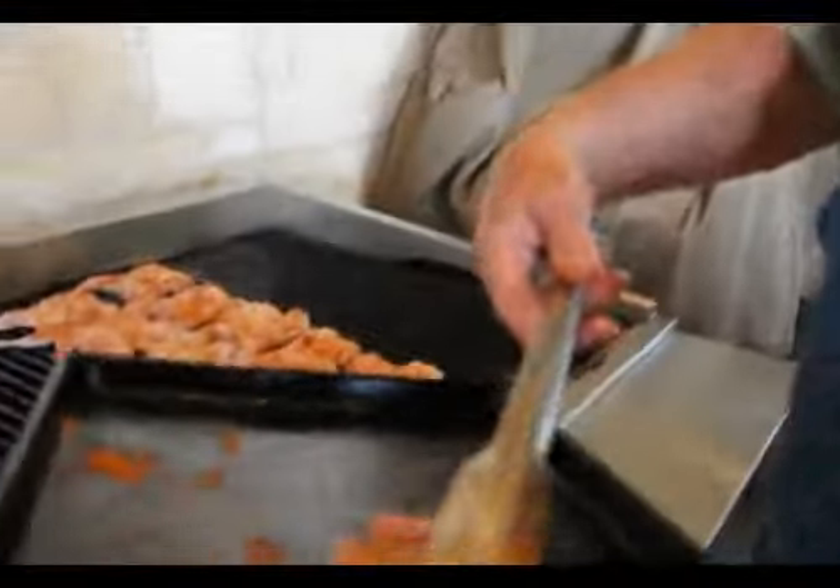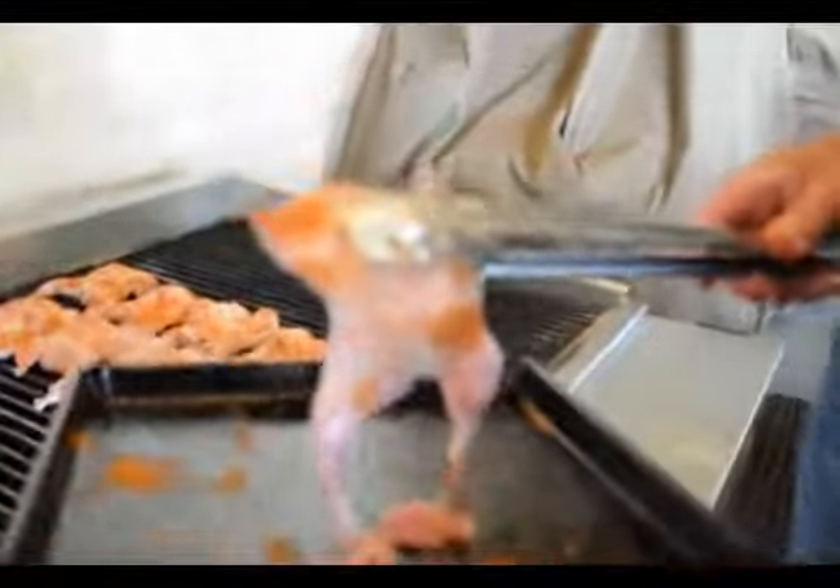Sherman, what have we got going on today? Well, Chris, if you like farm-raised quail, we've got some of the best quail raised right here.